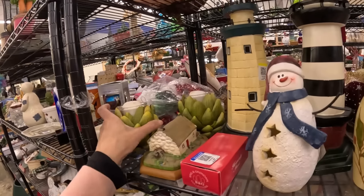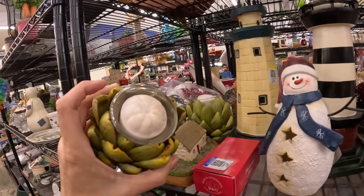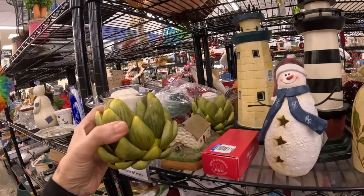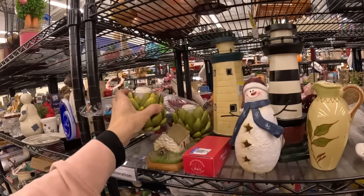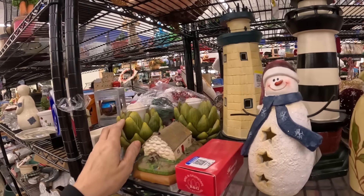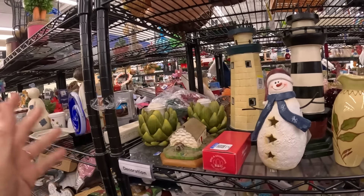These are almost cool — almost. Somebody, I think, made these artichoke candle holders. This is strangely pleasant. I could see this on a dinner table or an appetizer table with platters of things, and your artichokes are burning. Kind of cool.